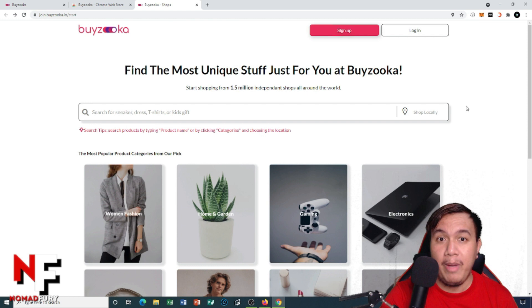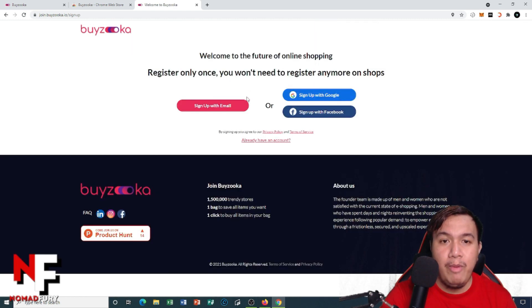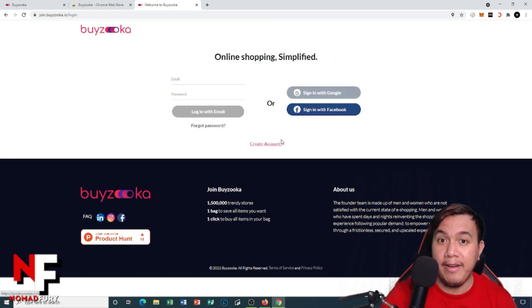To get started, all you have to do is sign up for an account. You can sign up with email, Google, or Facebook. I already have an account, so I just have to log in. I'm going to use my Google account to log in.